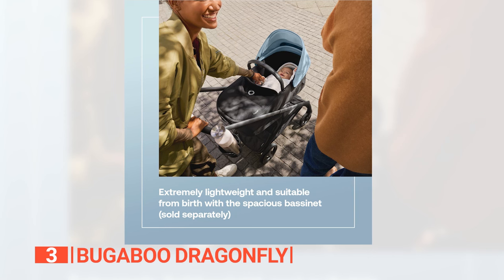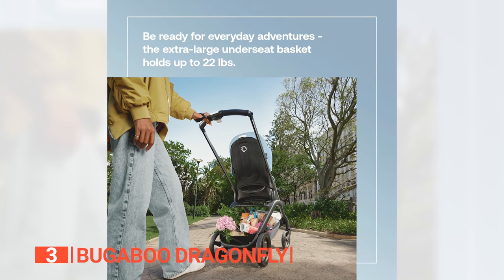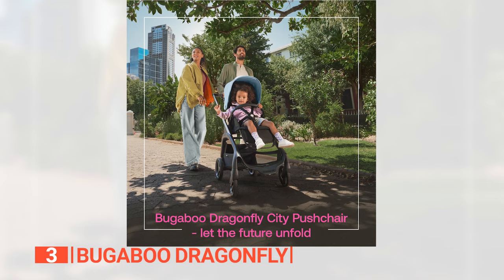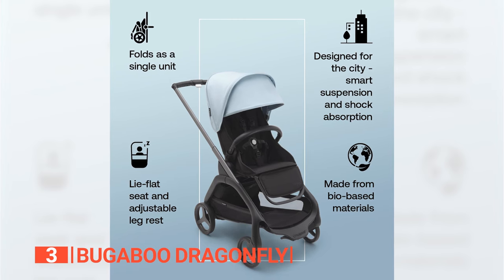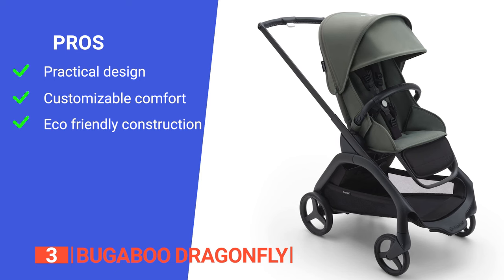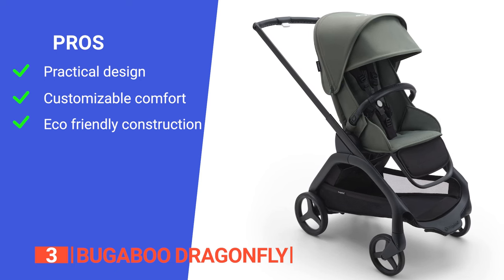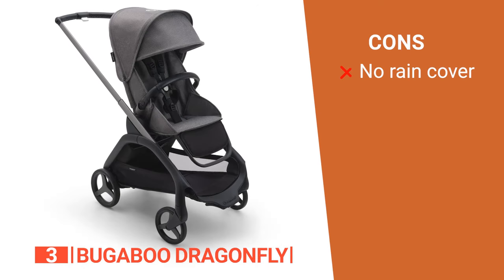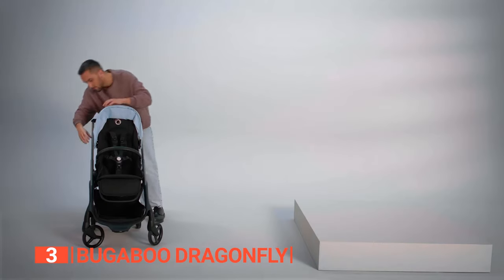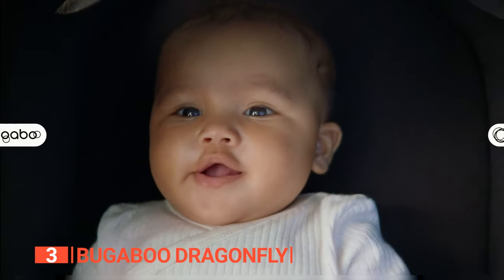This stroller strikes the perfect balance between strength and weight, coming in at just 17.4 pounds, while supporting babies up to 48.5 pounds for four years. Its pros are: it boasts an extra-large underseat basket with an extendable rear pocket; it offers one-hand adjustments for utmost convenience; and it's made with bio-based materials, reducing CO2 emissions and promoting a greener planet. However, it doesn't have a rain cover included, so you'll have to check the weather before using it. The Bugaboo Dragonfly offers modern parents an unmatched strolling experience combining innovation, style, and sustainability.